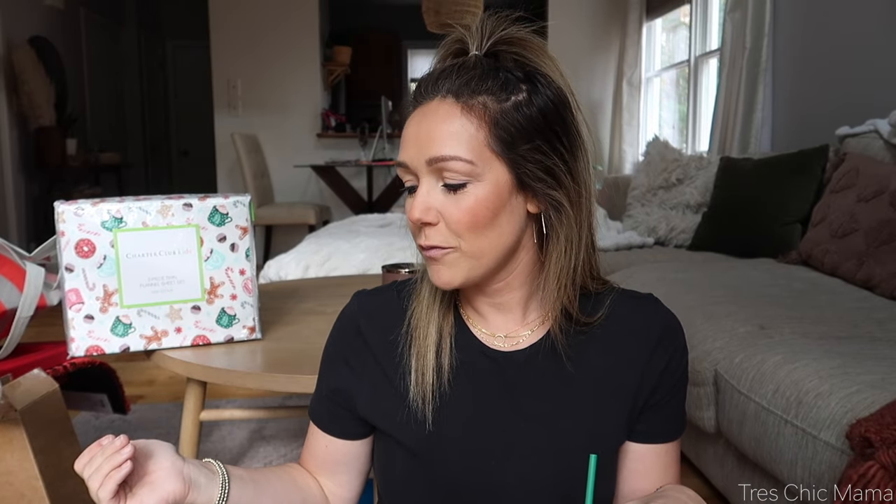We are doing a Christmas decor haul. The things that I've purchased so far for Christmassy home items — I didn't think I would have enough to do an entire video, but turns out I do. So we're going to be decorating very soon. I will have everything I can find linked down below. Some of the things I won't be able to link because they are from like HomeGoods, TJ Maxx, etc., so I will try to let you know where I purchased.